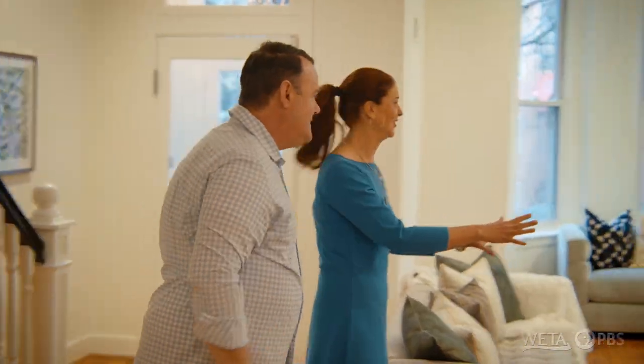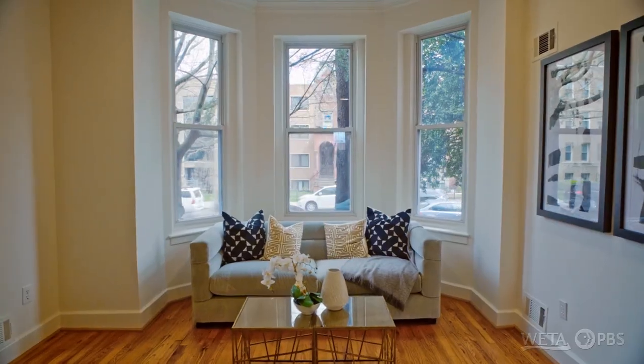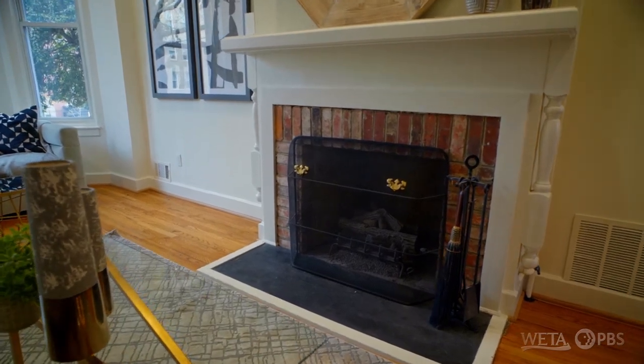Let's start here first. Here we are in this grand living room. You have this lovely bay window and fireplace that's not original — you can tell people have added their own tastes over the years.